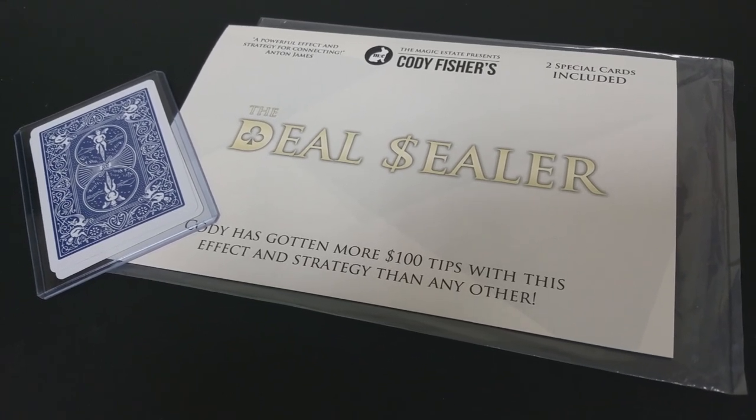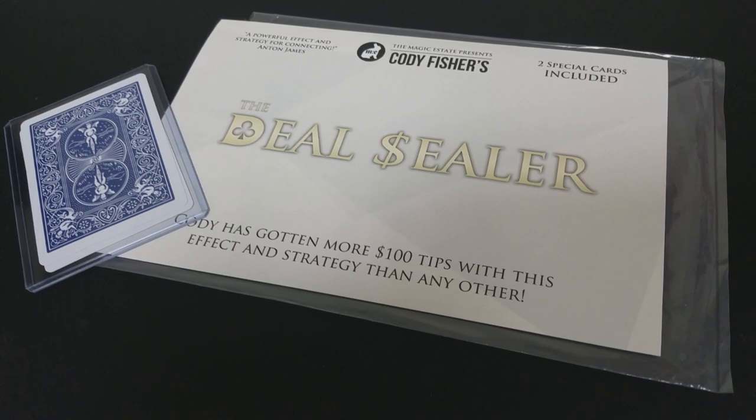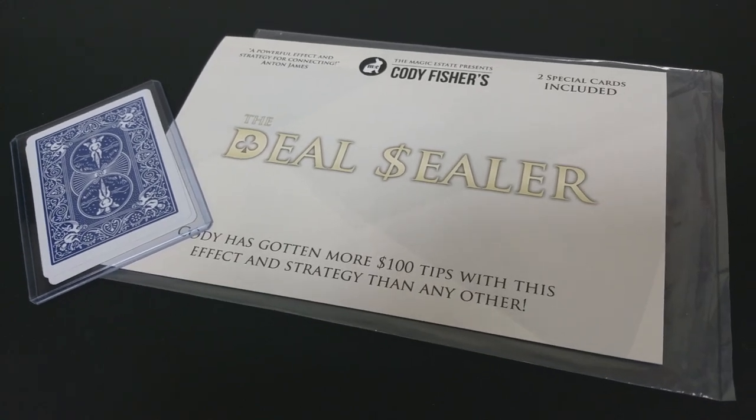This is the three and a half of clubs routine, so you're obviously going to get that gaff. You're going to get it in the red Bicycle and blue Bicycle. Is it what I thought? It's not what I thought, and that's only because it's my fault — I didn't read the ad copy close enough. He does say right there in the ad copy that this is Cody Fisher's version of the three and a half of clubs routine.